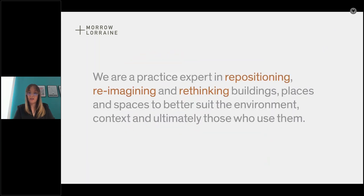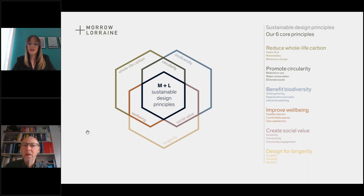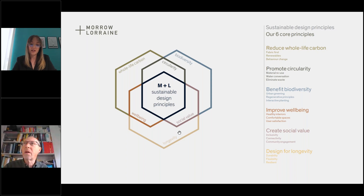I'm an architect, a WELL accredited professional, and I focus a lot on office refurbishments in central London — with a focus on healthy materials, specifically wellbeing, and incorporating nature-based solutions. I'm really proud to be part of a practice which has sustainability at its core, driving decisions embedded within the whole practice. The six sustainability commitments are: reducing whole life carbon, promoting circularity, benefiting biodiversity, improving wellbeing, creating social value, and designing for longevity. Obviously today we're focusing on materials, but these are inextricably linked.